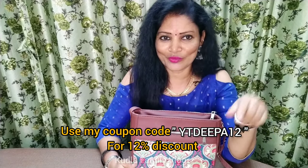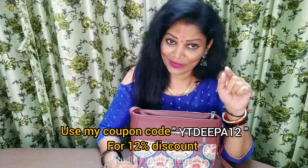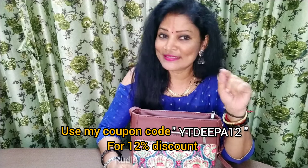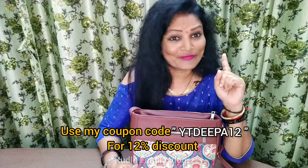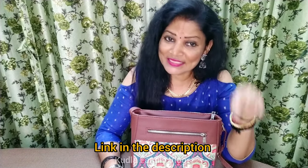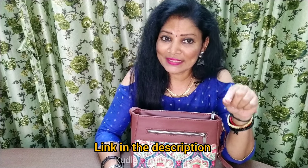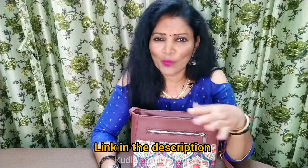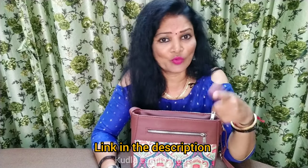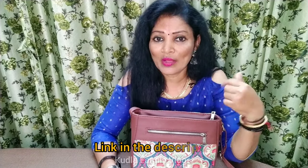For special attraction, you can purchase this bag. If you have a coupon for your purchase, you can get a 12% discount. You can find the e-bag website link in the description box. Open the link and apply it online — there are many types of products available.